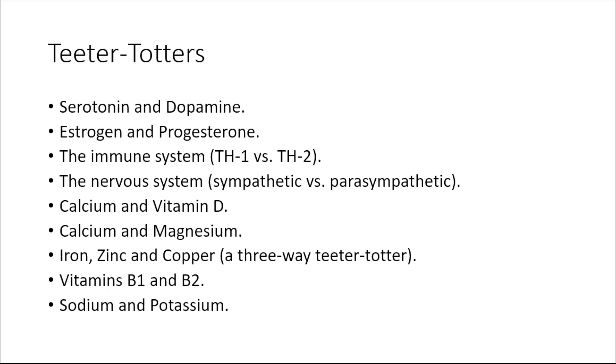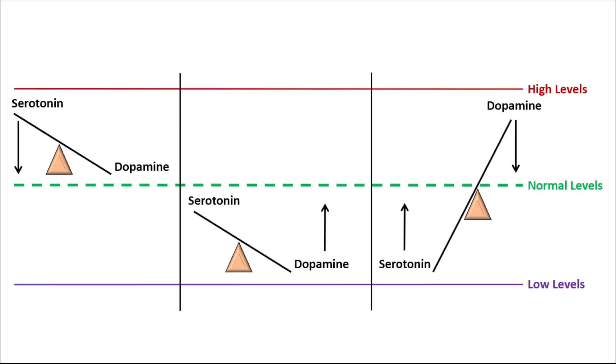Iron, zinc, and copper is an amazing three-way teeter-totter, itself balanced on a larger teeter-totter with B12, B6, and folic acid. Vitamins B1 and B2 are a profound teeter-totter, and finally the electrolytes sodium and potassium are an extremely important set of teeter-totters to balance in managing fight or flight. The serotonin-dopamine teeter-totters show up often in the office: high serotonin with normal dopamine describes a migraine pattern; normal serotonin with low dopamine is an ADD or ADHD pattern; and low serotonin with high dopamine is a bipolar pattern.